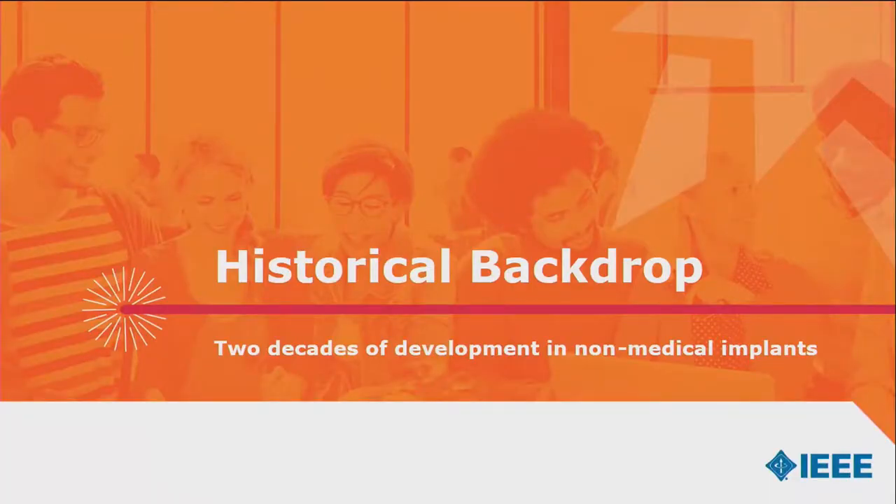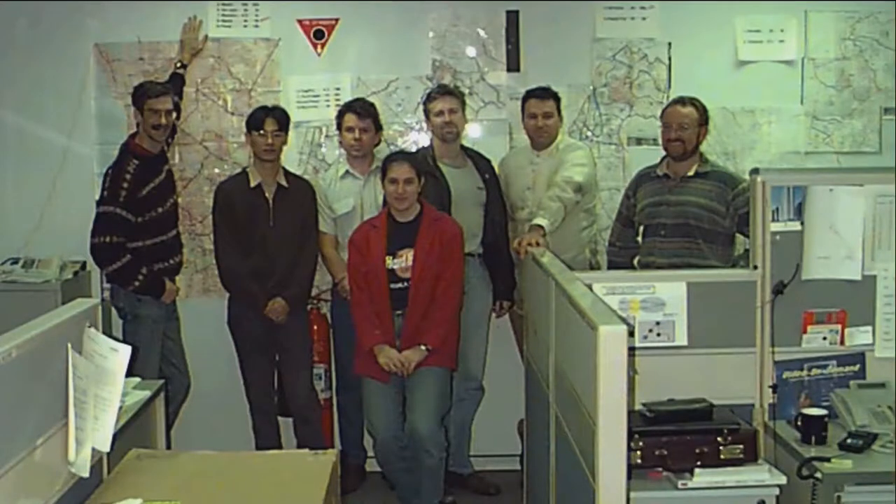Let's begin talking about implantables with a historical backdrop: two decades of non-medical implantable devices. Where have we been and how did I get involved? The story starts when I was about 20 years of age, joining Nortel Networks Australia as a graduate engineer doing telecommunications planning. One day I pulled out the Nortel World newspaper and landed on an article about the Cyborg 1.0 experiment that Nortel Networks was going to sponsor. Meanwhile I was doing my PhD on smart card innovation, thinking about where the future was taking us.